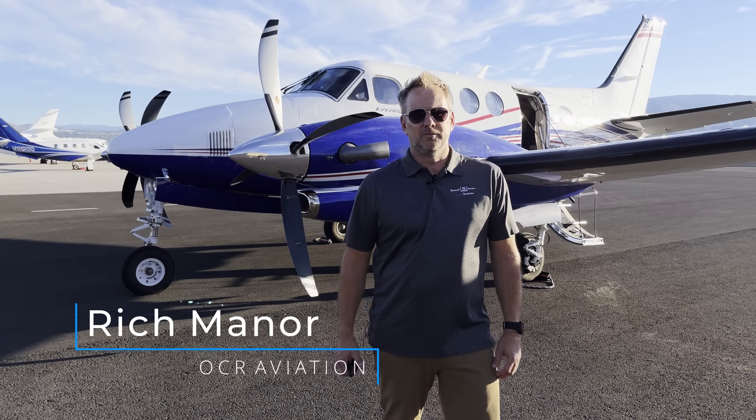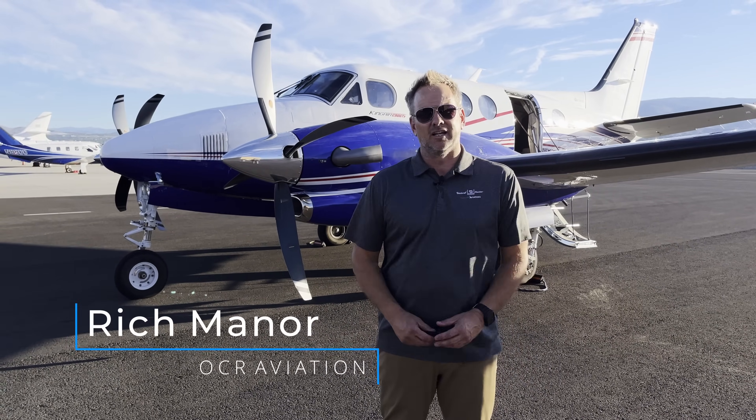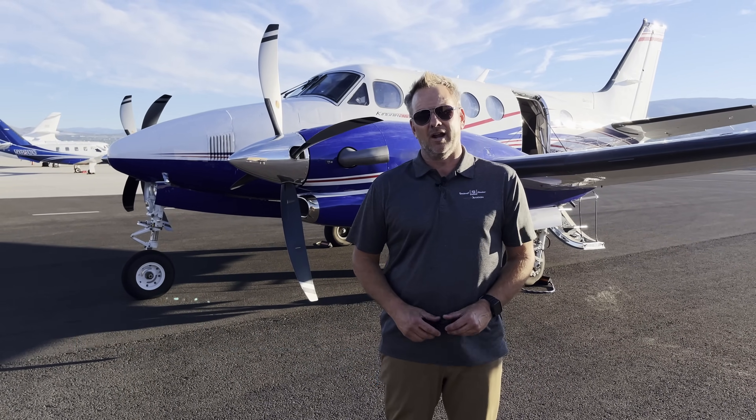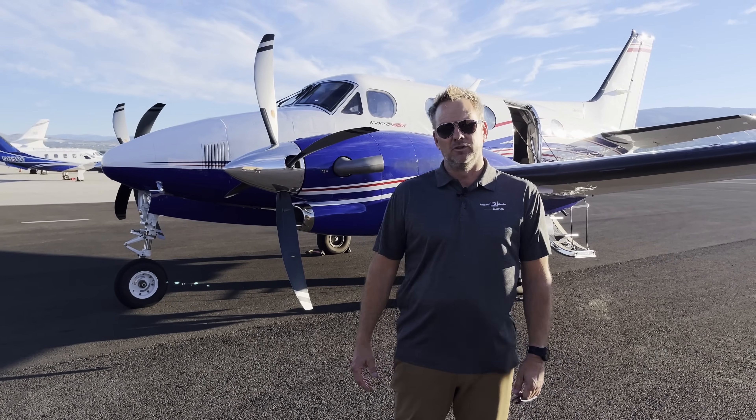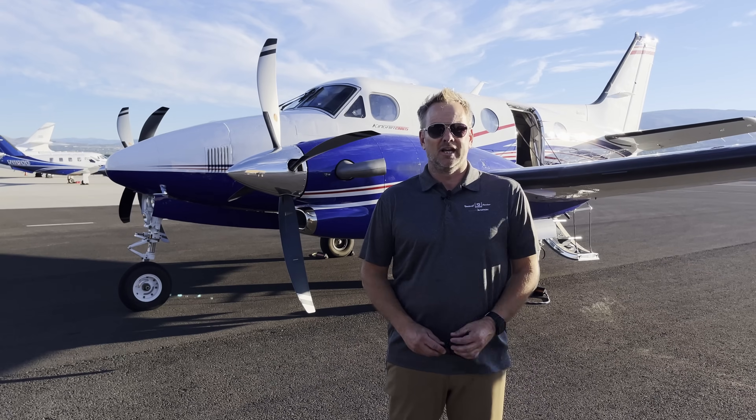It's Rich back with you for another video. I'm with the C90 GTX. We did a video a while back on that Kingear F90 and kind of promised we'd do a comparison with the new version, C90 GTX. That's what we're going to do. We're going to take it from Reno back to Long Beach and take you along for the ride.